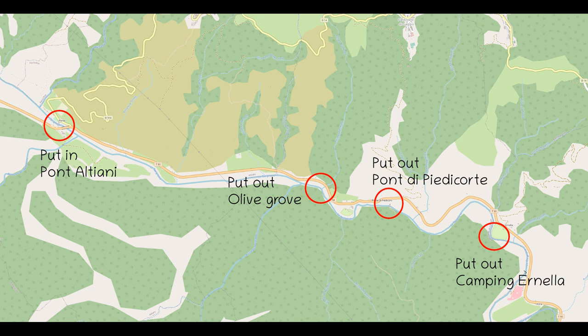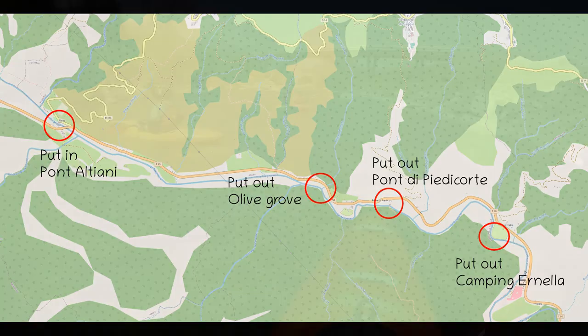Hello boys and girls, welcome to another episode of my River Guide French Edition for Corsica. The Tavignano is one of Corsica's large rivers. Today we'll look at the section from Ponte Aldiani to Camping Ernella.